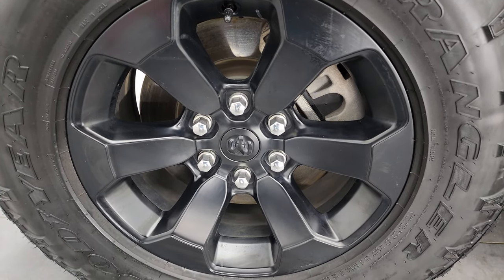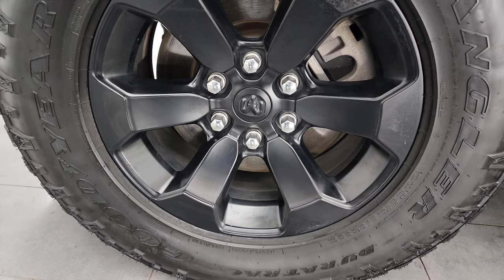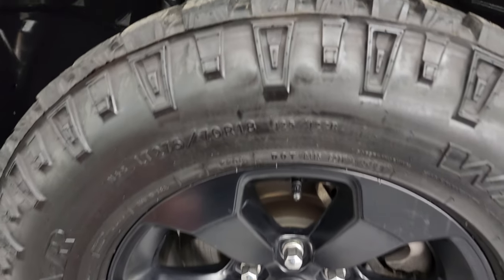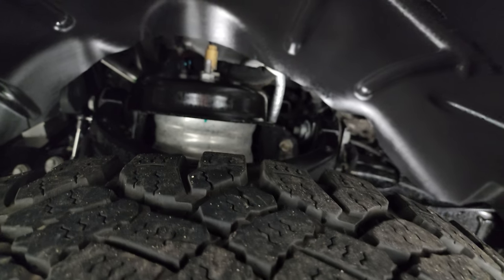This one comes with the 18-inch painted black alloy wheels, part of the Night Edition. It has Goodyear Wrangler Duratrac tires — these are LT 275/70 R18s — I would say they have probably about 60 to 70% of the tread left on them.